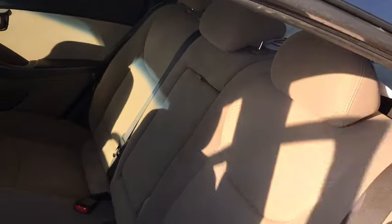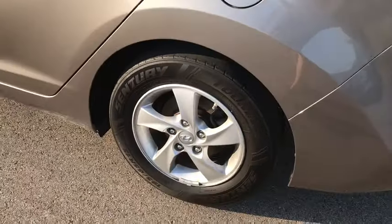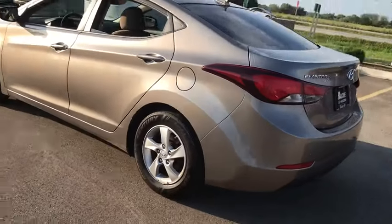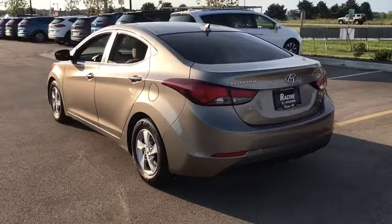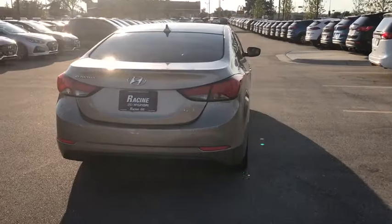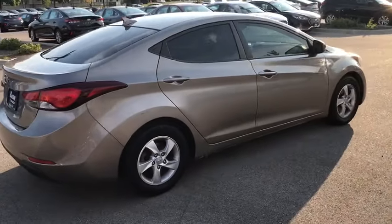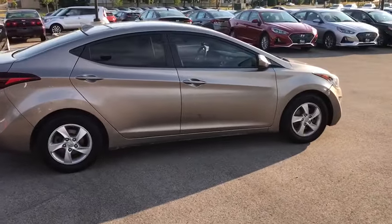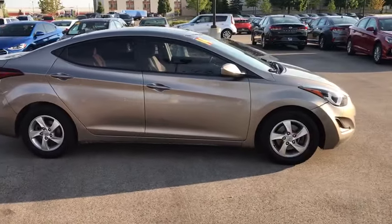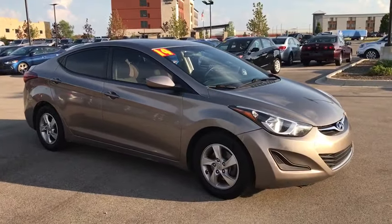If you like it online, you'll love it in your driveway. Take it for a spin today. Have a good day. Thank you.